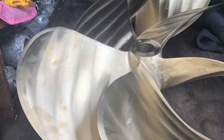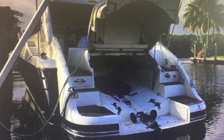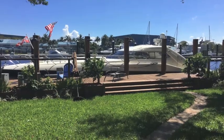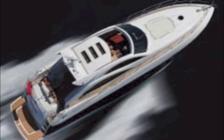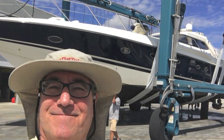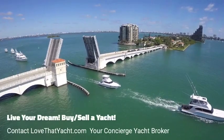This boat has brand new propellers — they just came out of the shop. The toy garage is beautiful with room for a wave runner or a tender. The hatch lifts up to expose your engine so you can go through the engine hatch or through your tender garage — great setup. There's also a picture of the boat at the owner's house with the lights on and underway. I'm Randall Berg, your concierge yacht broker at lovethatyacht.com — contact me for your boating needs and I will find it for you. Have a great day.